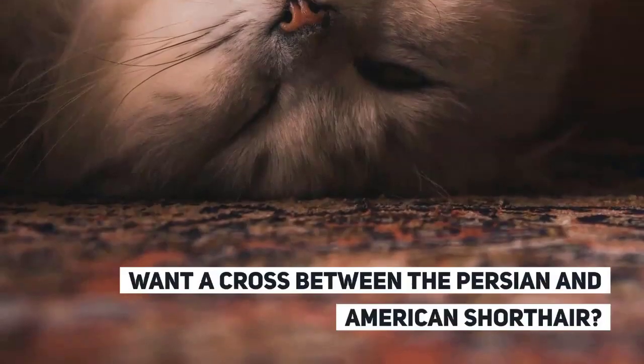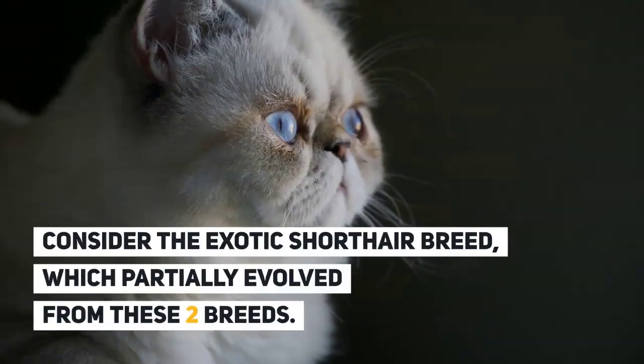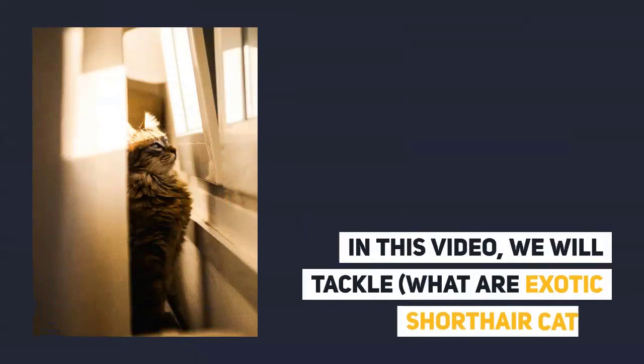Looking for a well-bred cat? Want a cross between the Persian and American Shorthair? Consider the exotic shorthair breed, which partially evolved from these two breeds. In this video, we will tackle what exotic shorthair cats are.